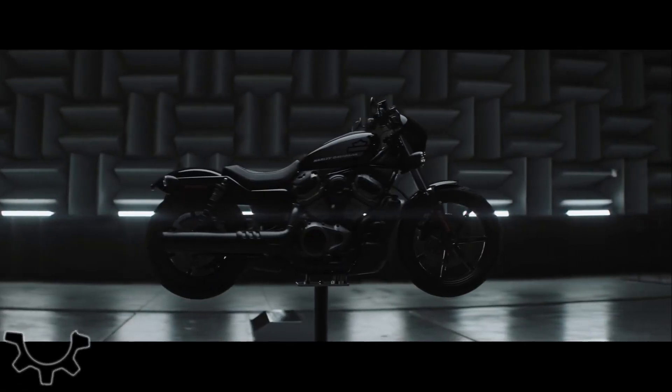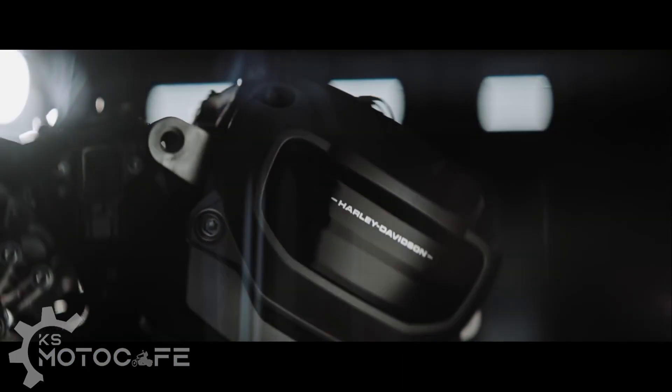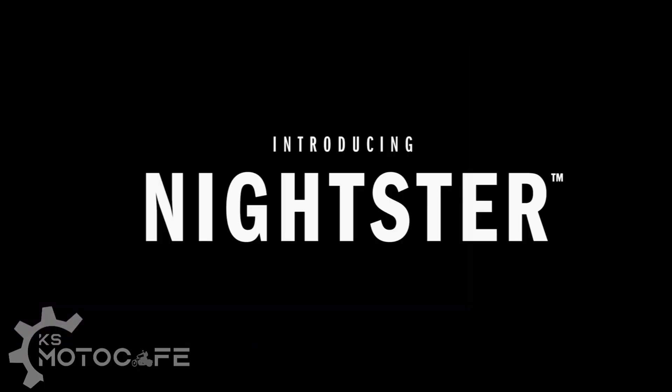Hey guys, welcome to KS Moto Cafe. I'm Chris. We're going to talk about the new Harley-Davidson Nightster 975, which is the new variation of the Sportster under 1,000cc in their new liquid-cooled Revolution Max engine. I've been hyping this bike up quite a bit, but after watching the promotional video I have very mixed feelings. I'll cover the pros, then the cons, and what Harley-Davidson could have done better for this release.